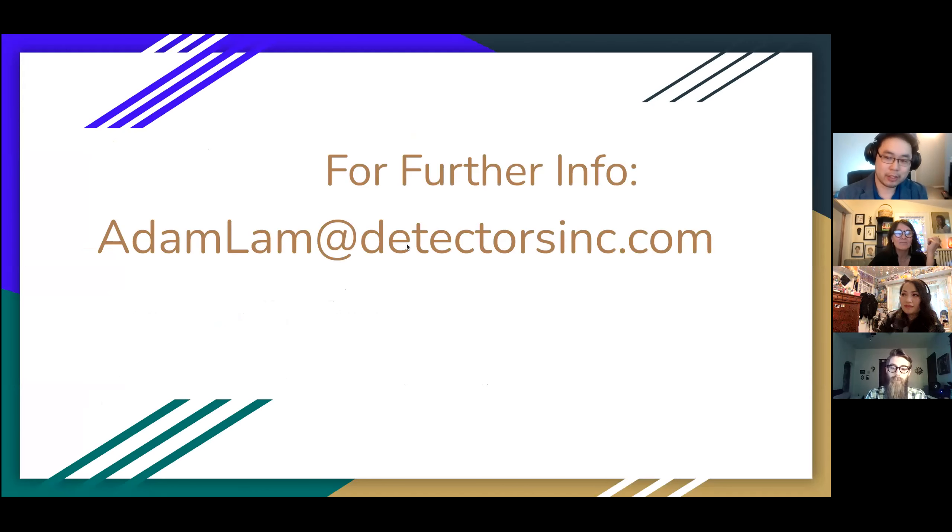That concludes my presentation. If you have any questions you can ask me now or email me. If there are any investment opportunities you see on the horizon, go ahead and let me know as well.